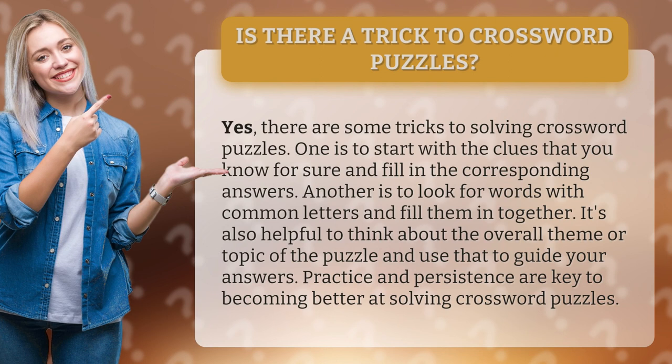One is to start with the clues that you know for sure and fill in the corresponding answers. Another is to look for words with common letters and fill them in together. It's also helpful to think about the overall theme or topic of the puzzle and use that to guide your answers.